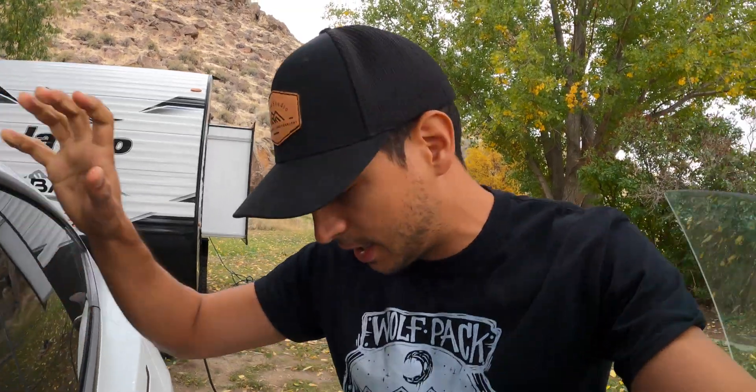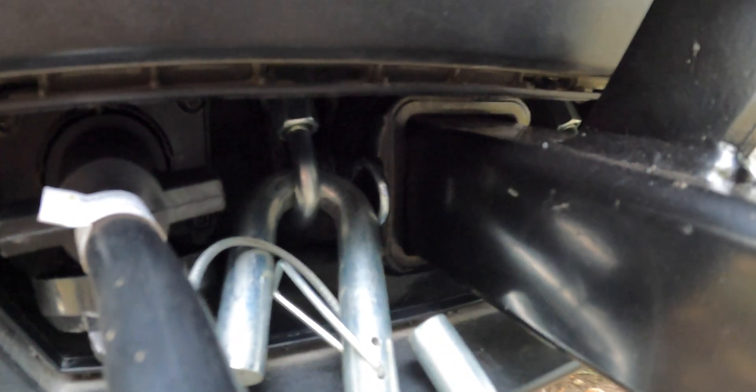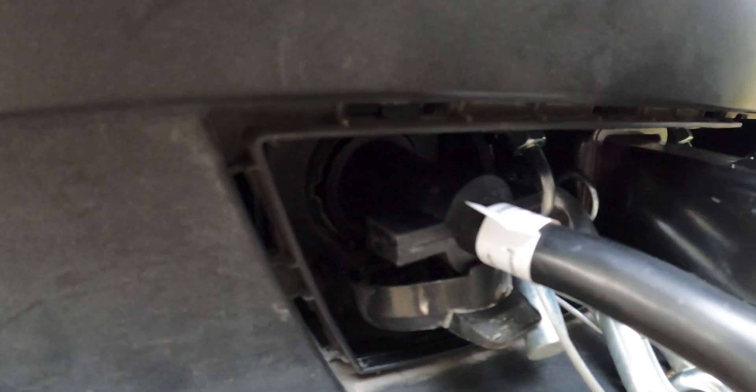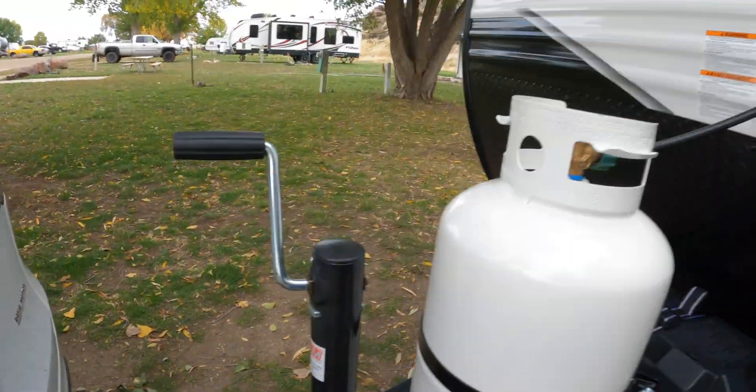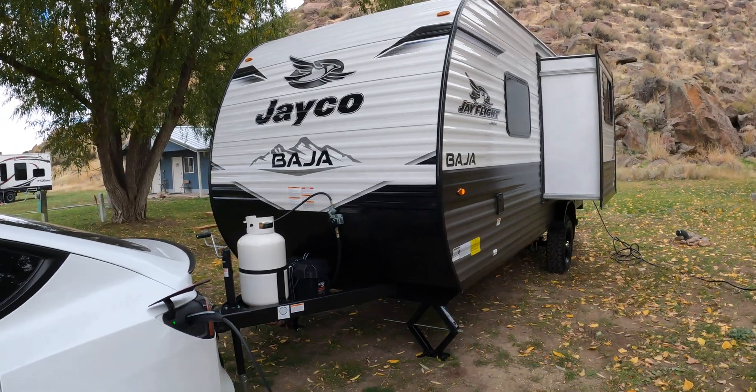If you're going to tow more than 1,600 pounds — which is what's stated in Tesla's manual — you need a brake controller in your car. Obviously, Tesla doesn't come with one. The tow package gives you the seven-way connector in the back. The tow hitch comes from the factory when you order the tow package, and it also comes with a seven-way connector. This talks to the trailer — its brakes, the lights, your turn signals, all that.